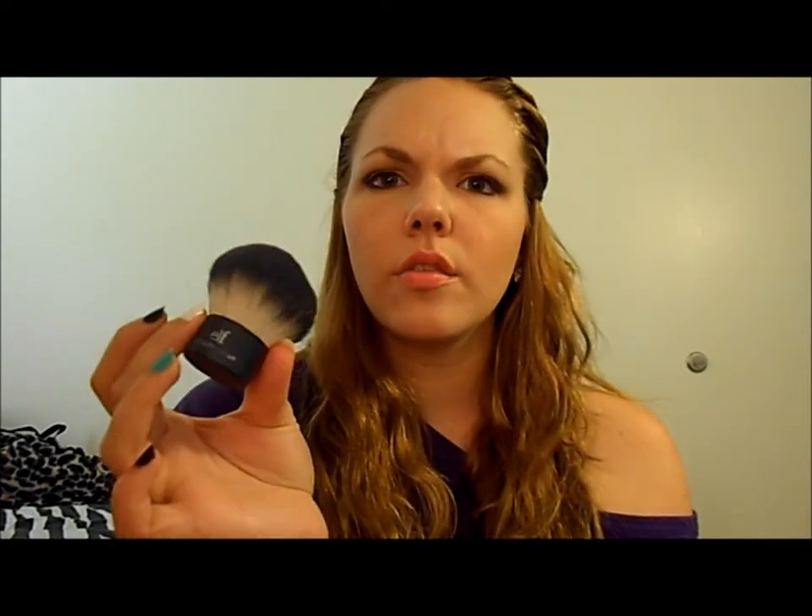My last face brush is the e.l.f. Kabuki Face Brush. I personally love using this to blend out my blush, bronzer, and contour because I go really heavy on my cheeks, so this is perfect for blending them together and toning them down. It's about $3 or $6 — I'm not sure — but it is so soft and smooth, and I really like it.